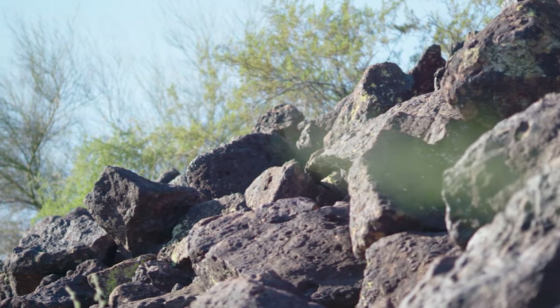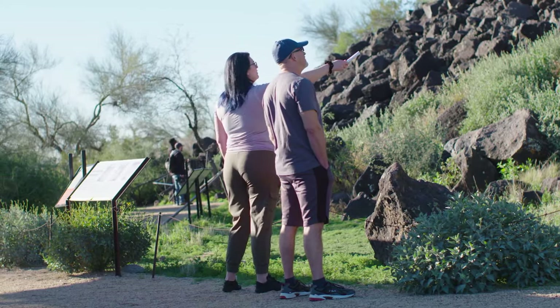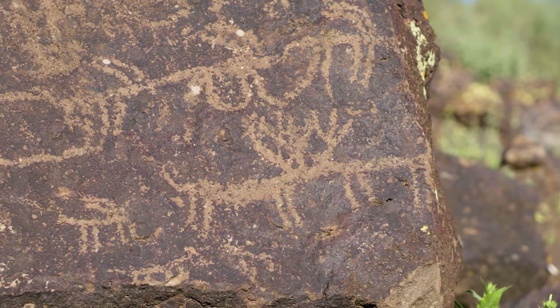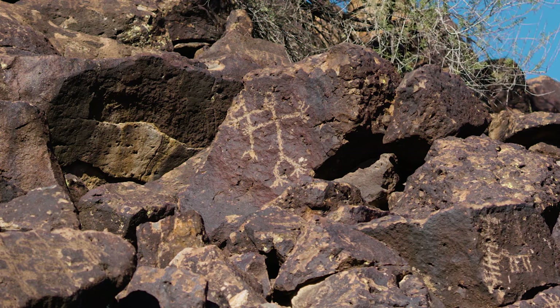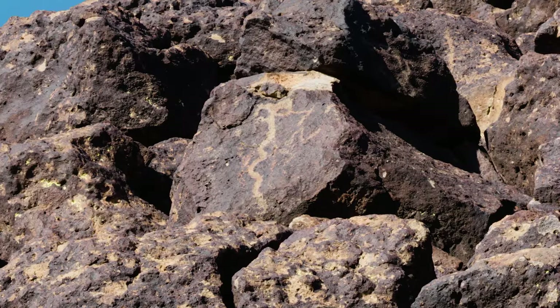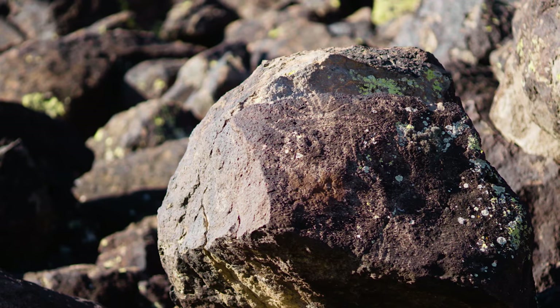There are over 500 boulders here at the preserve on a visitor trail that gives access to view petroglyphs. More than 1,500 Native American petroglyphs have been found on this hillside — the largest concentration in Phoenix. This rock art is as old as 6,000 years and as young as 200, and it's the star attraction. We don't know what the petroglyphs mean, but there have been many interpretations over the years from different archaeologists.